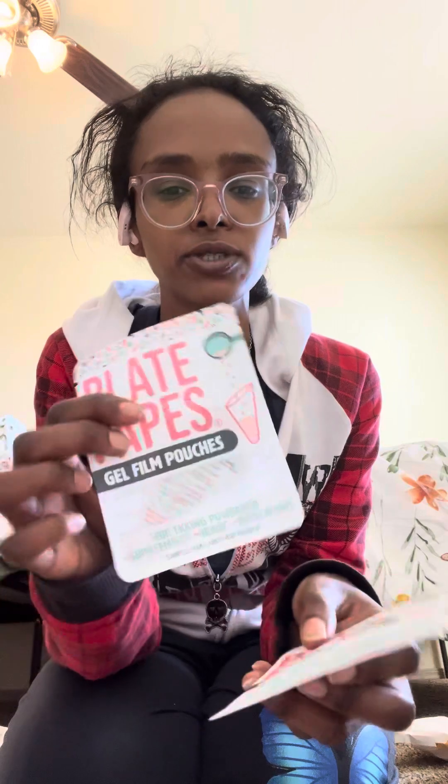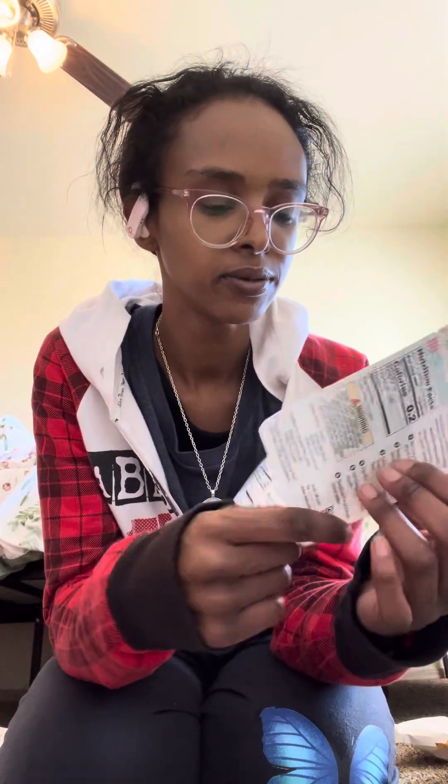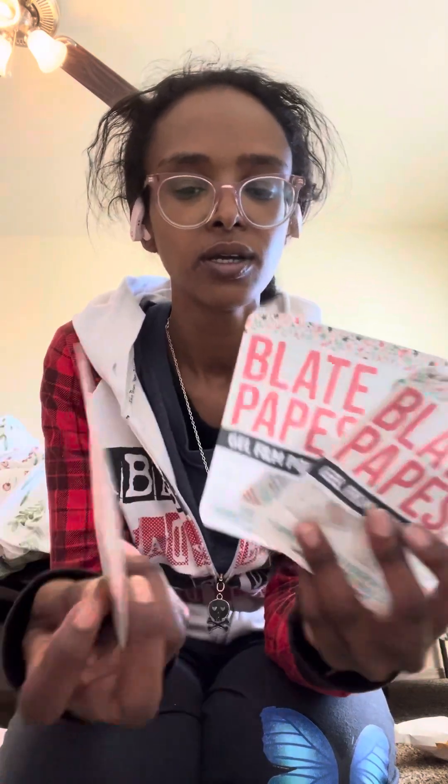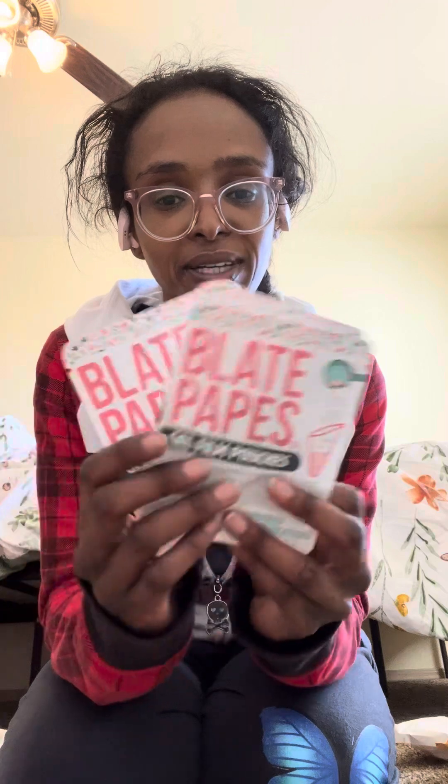And they include oblate papers. So they include three in the package, which is pretty cool. I've never used these before, but if I ever do want to, now I got some.